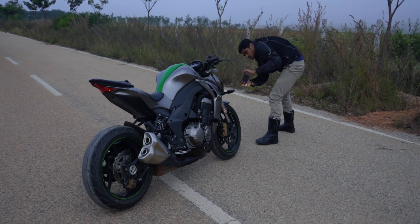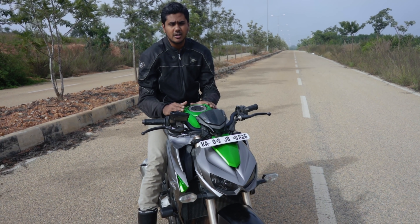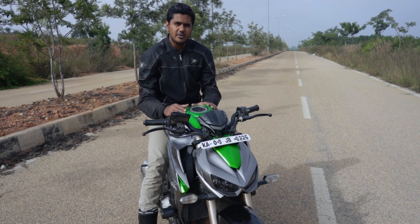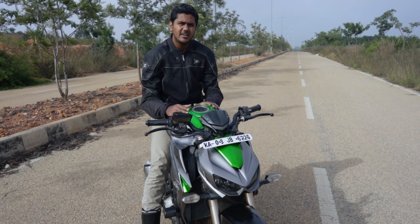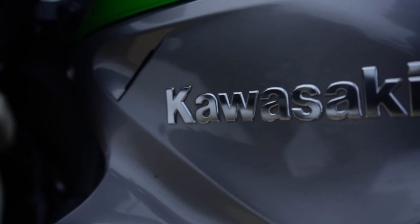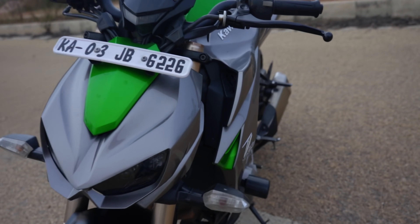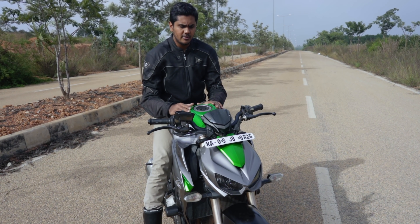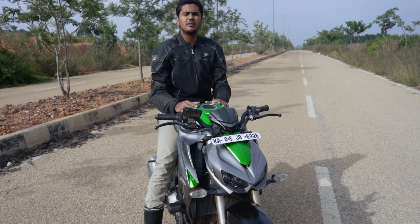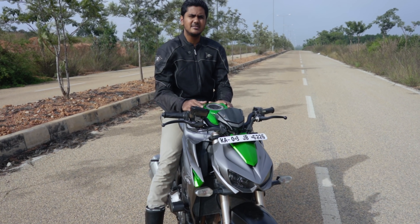This is a limited bike. Mostly you wouldn't see this bike a lot because it's way too expensive — it's costlier than a ZX10R mainly because it's completely imported. I think it's a CBU; they don't split the parts and assemble here, they just get the bike completely built up. So that's the reason it will cost you about 19 lakh on-road.